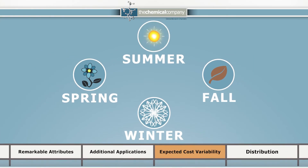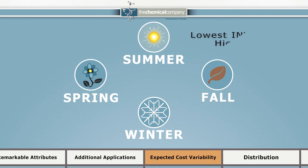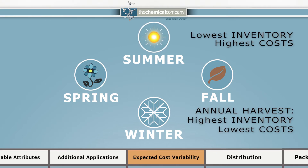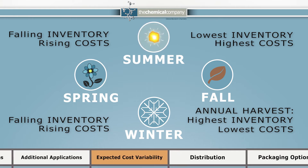Seasonal soybean oil supply typically affects ESO prices, with lower late summer inventories leading to higher costs, while fall soybean harvest season typically increases inventories while driving down costs.